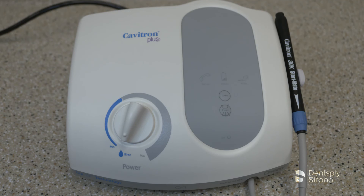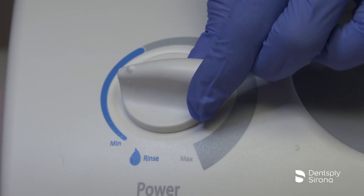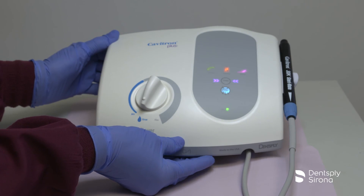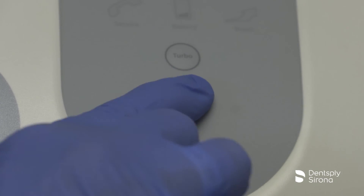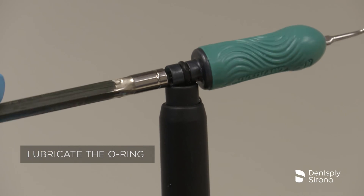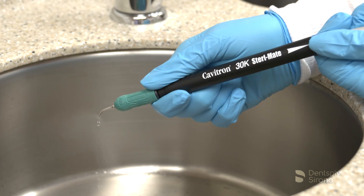To prepare the unit for the start of the day, begin by opening the manual shutoff valve on the dental office water supply system. Install a sterilized Sterimate handpiece onto the handpiece cable, set the power level control to minimum and lavage control to maximum, then turn the system on. Hold the sterilized handpiece over a sink or drain and activate the purge control button; the purge button will light for two minutes indicating proper activation. The purge function can be interrupted at any time by pressing the purge button again or by pressing the tap-on foot pedal. After completing the purge cycle, place a sterilized Cavitron ultrasonic insert into the handpiece and set the power level control and lavage control to your preferred operating position. The unit is now ready for use.